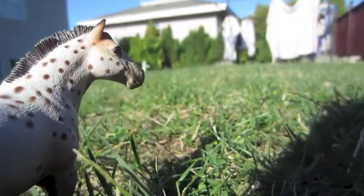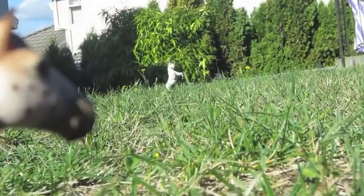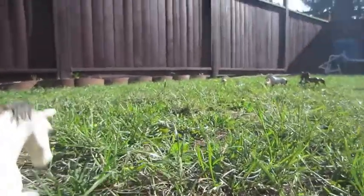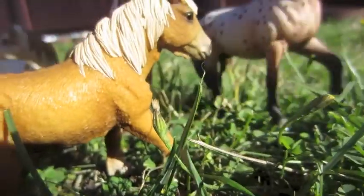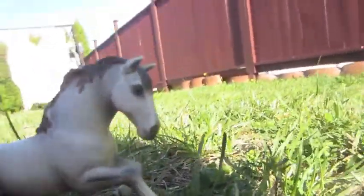The lead stallion has spotted something on the horizon. What could it be? It looks as if it is a bachelor stallion. This could mean trouble for our herd leader. The stallion rounds up his mares to keep them safe. The challenger stallion approaches, and the herd leader moves out to meet him.